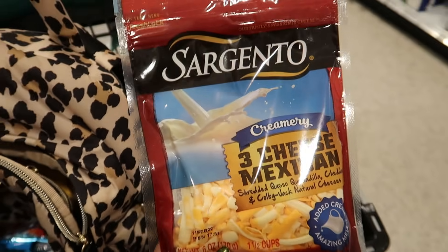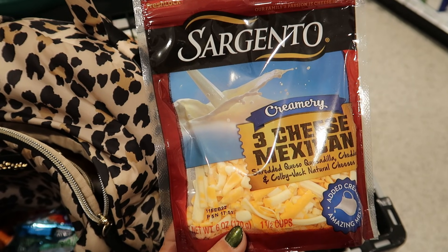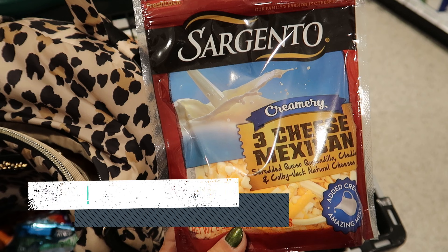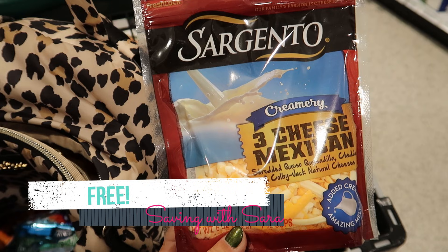We have an awesome freebie on the Sargento Creamery Shredded Cheese. If you still have a $1 digital coupon — I used one a few weeks ago, but I think they gave me a new one because I have one in my account now — it doesn't expire for a few weeks. They're on sale this week for $2.50 and we still have a Shopkick offer that's going to give you $1.50 back. So with the digital and Shopkick, one of these bags is completely free.